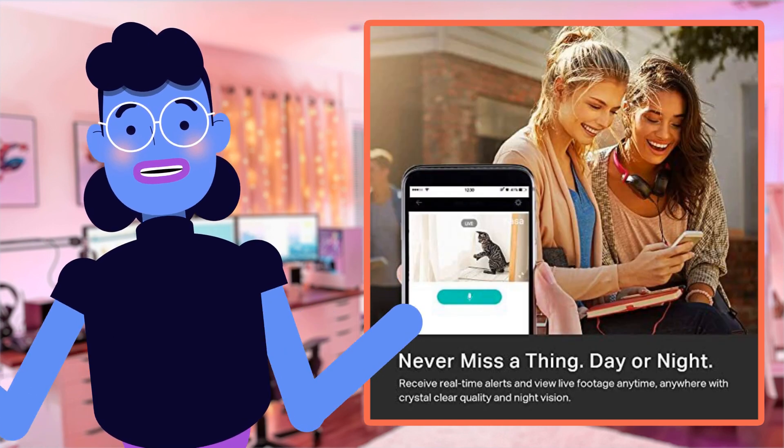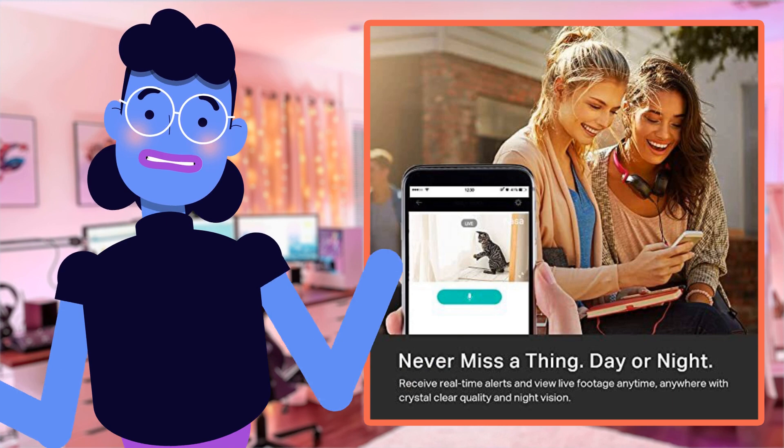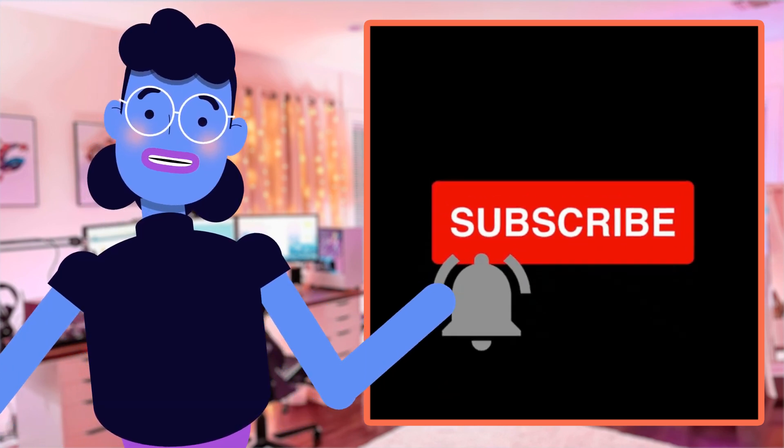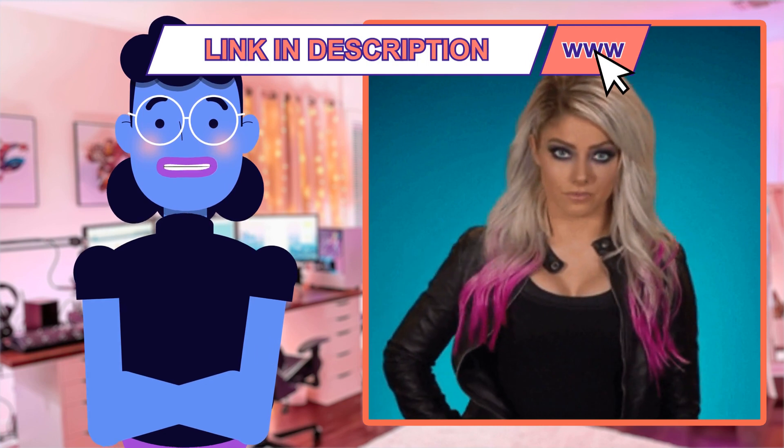As always, give us a thumbs up and let us know how you liked today's review by commenting down below. Subscribe now to get notified every time we come back with another interesting device that could make life easier. Signing off until next time — Alexa's Tech Room.